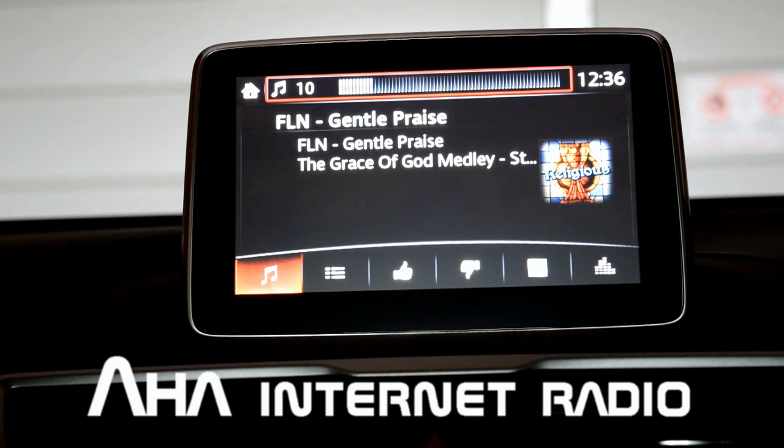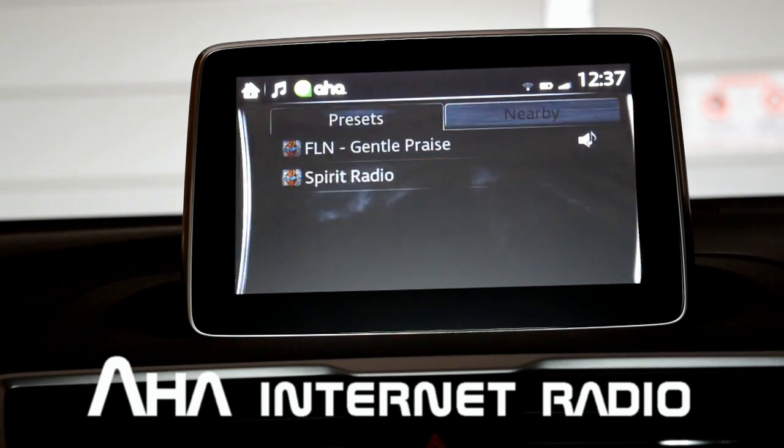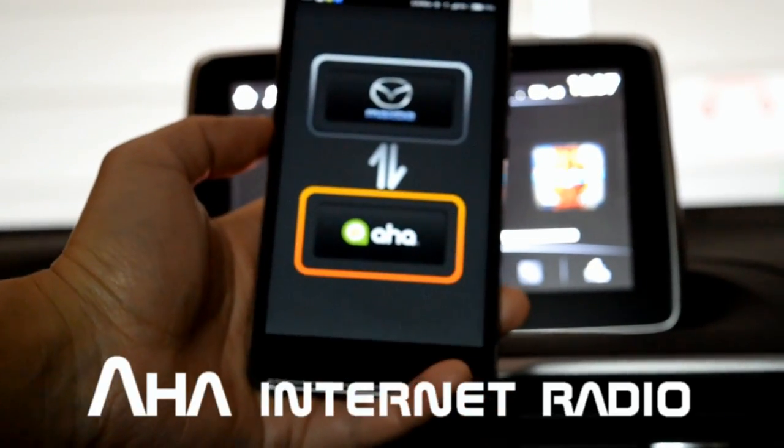There you go — it opens up on the MZD Connect and you can go through your presets. Your phone will look something like that when it's connected.